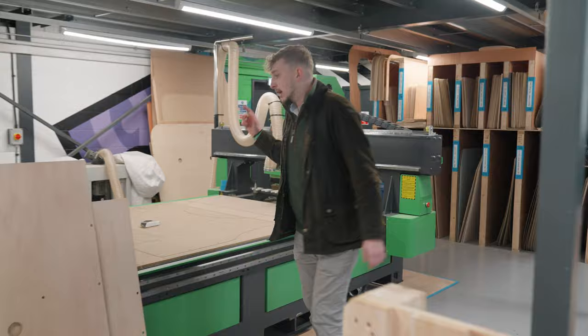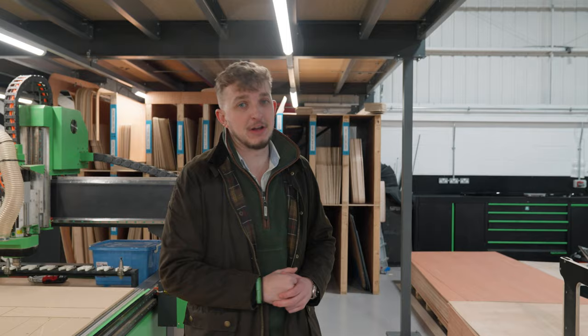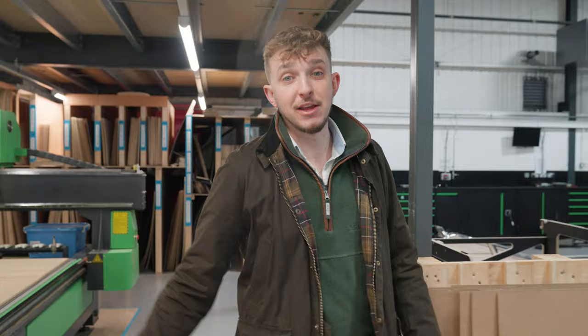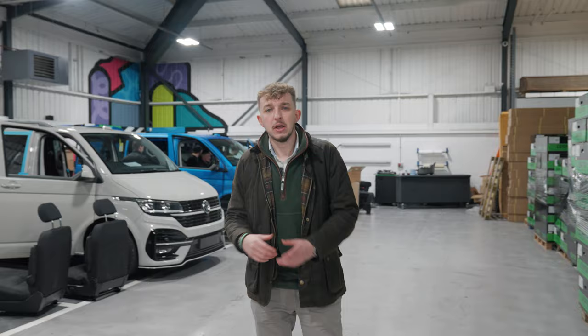Something you guys definitely haven't seen is our brand new CNC machine. We've invested in this extremely high quality piece of kit just for making the wooden panels for the back of Transporters. You can see the racking at the back with all the panels for all the different van variants. We'll also make use of it for Transit interior conversions.